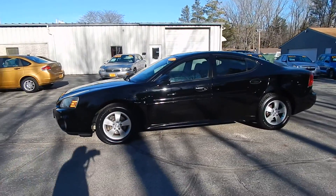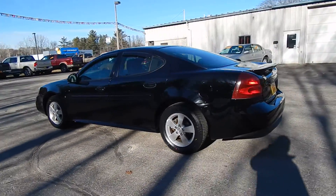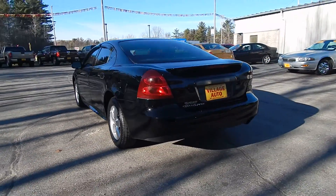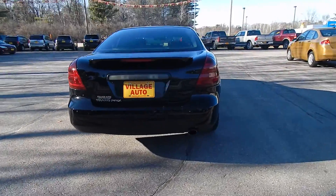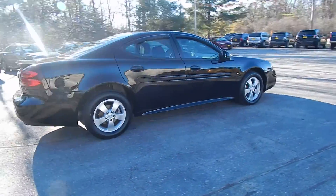This is Villagano's 2007 Pontiac Grand Prix with front wheel drive. Very nice, sharp looking Pontiac Grand Prix.